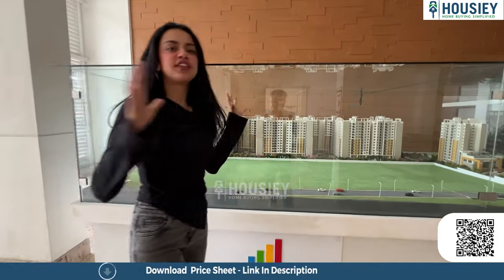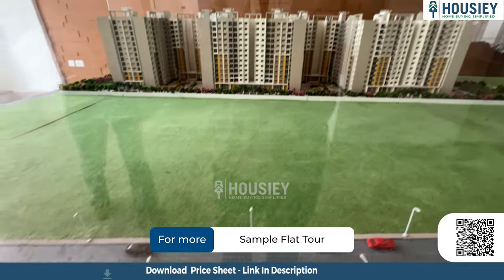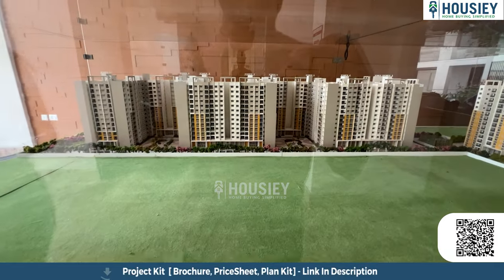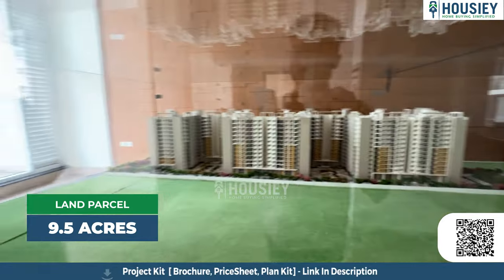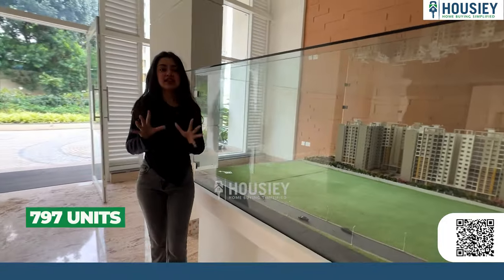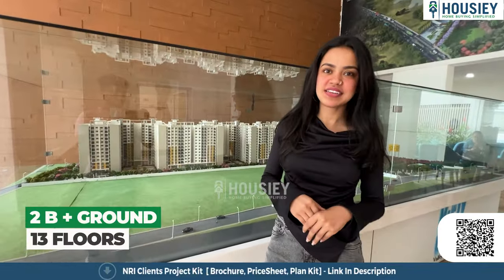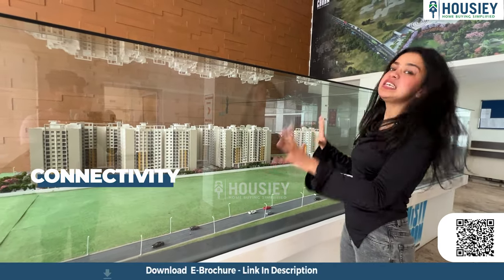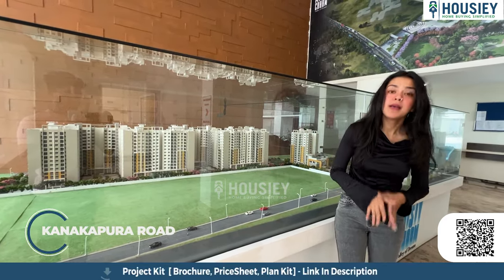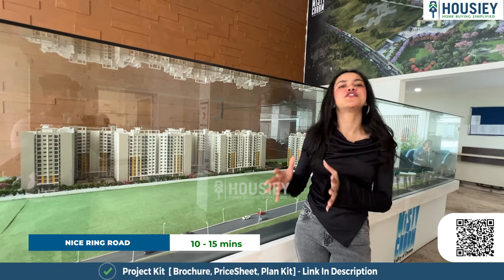Let's discuss the project overview. We are in front of the 3D elevation of Misty Charm by Sattva Builders, situated at Kanakpura Road. This project has a land parcel of 9.5 acres and 797 units, consisting of two basements, ground floor, and 13 floors. Variants are two and three BHK. Connectivity is via Kanakpura Road, Bannerghatta Road, and NICE Road, all within a 10 to 15 minute radius.